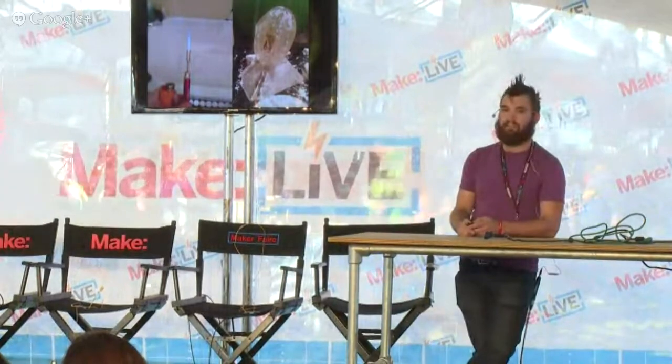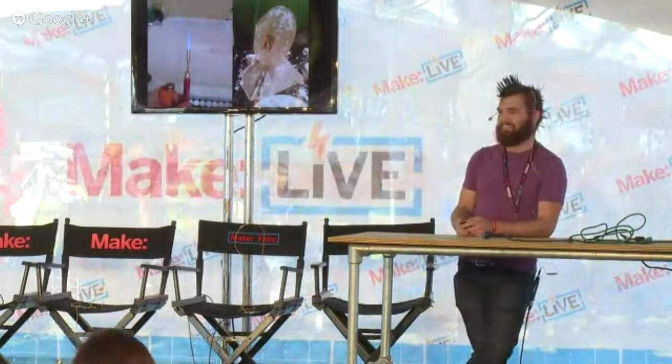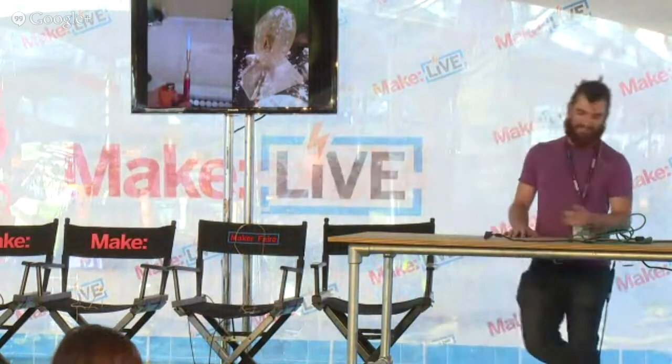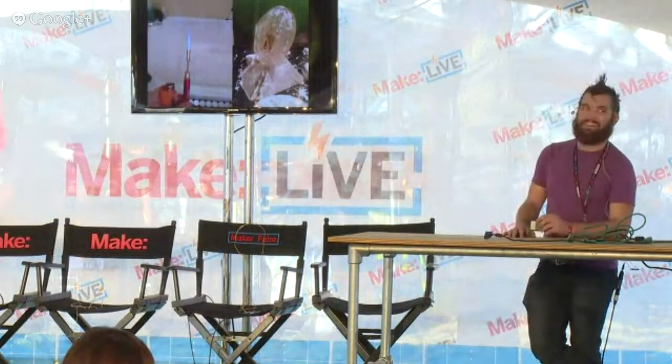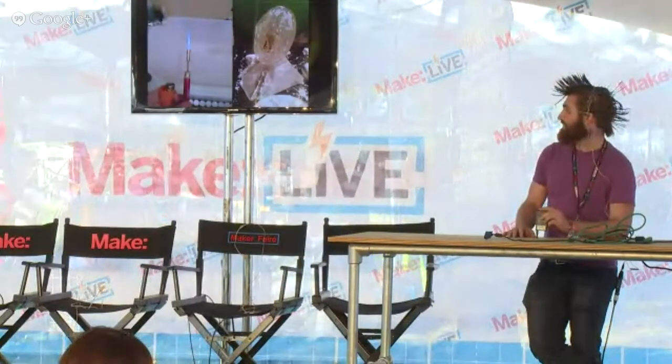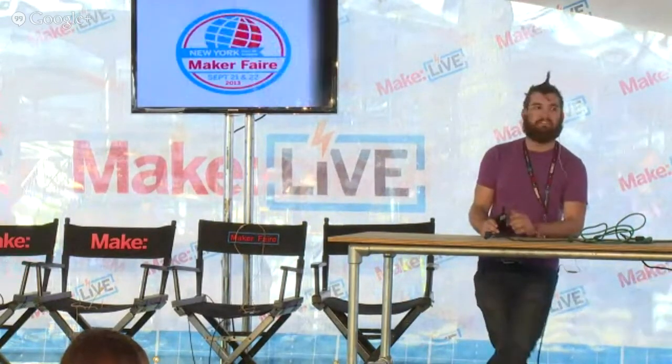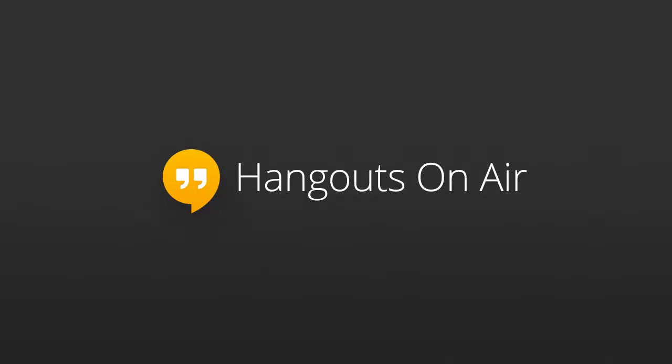That's it. Anyone have any questions? It's a lot of information in a short time. If you do have questions or want to come talk to me, I'll be inside in the Central Pavilion. Thank you.